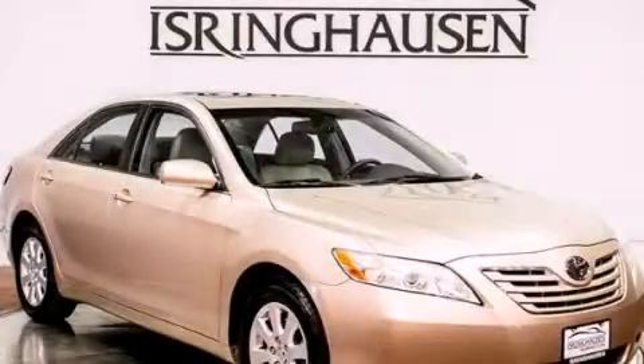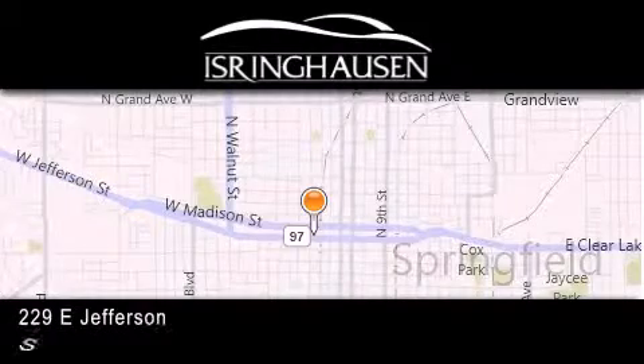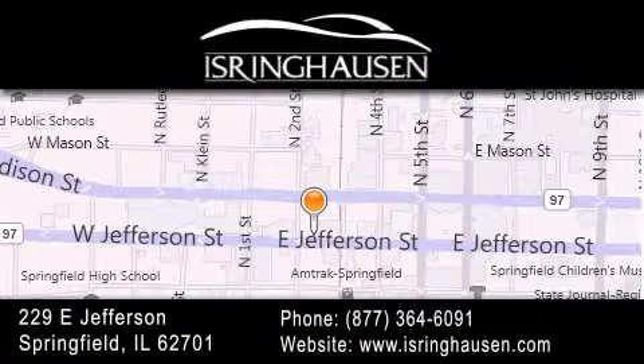Call now to find out how you can own this breathtaking vehicle. Thank you for considering Isring Housing Imports for your next new or pre-owned luxury vehicle. If you have any questions, please visit our website, give us a call, or stop by our dealership.